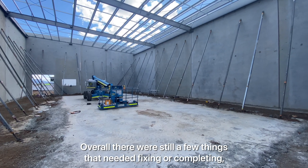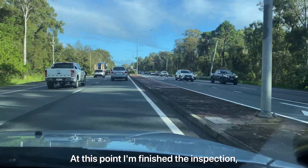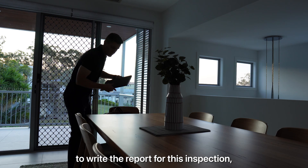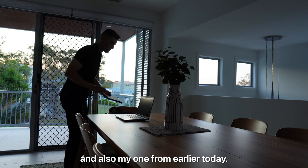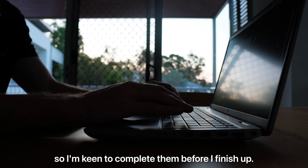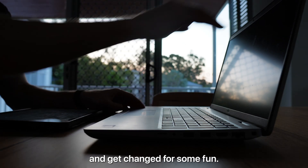Overall there were still a few things that needed fixing or completing, but otherwise things were looking good. At this point I'm finished the inspection and I'm going to head home to write the report for this inspection and also my one from earlier today. Writing up these reports isn't too big of a job so I'm keen to complete them before I finish up. Once I finish these I then log off for the day and get changed for some fun.